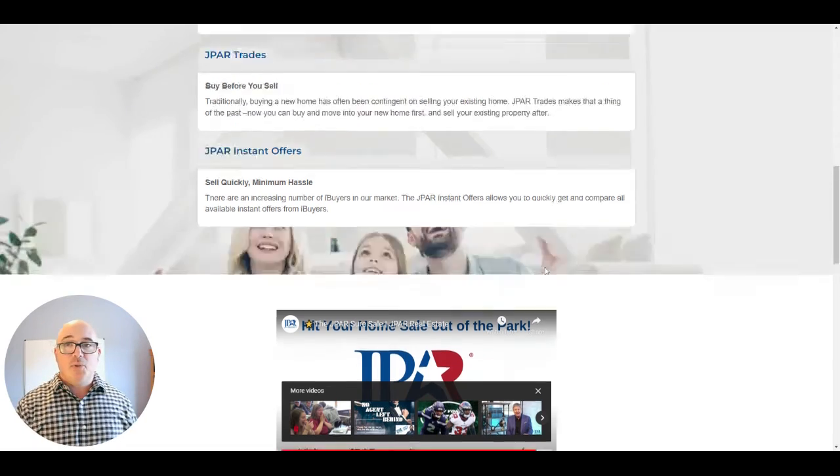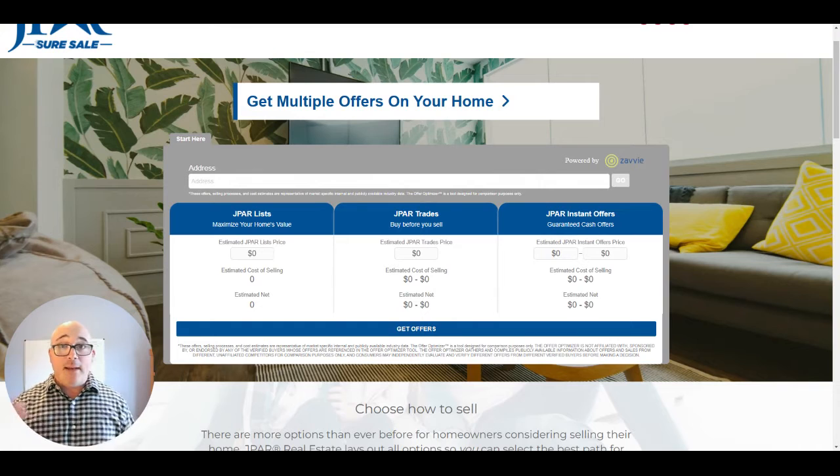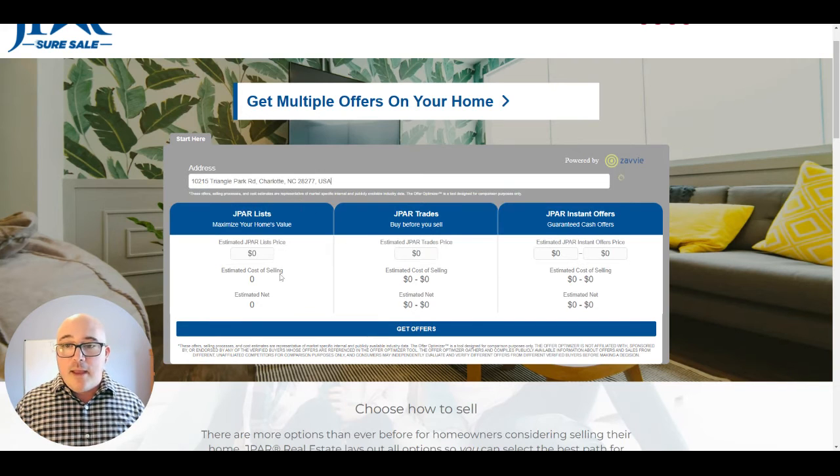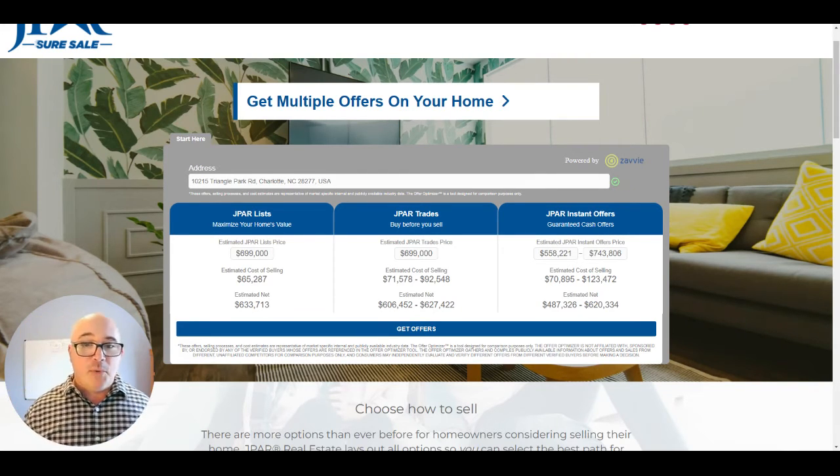So that's J-PAR SureSale in a nutshell. If you can stick around for a couple more minutes, I'm going to show you a real example of how that works. I just went into MLS and looked up the 28277 zip code to find a few properties for sale. There's currently one for sale in Argery, one of my favorite neighborhoods in Charlotte and South Charlotte — they have very cool Charleston-style homes. All we do is enter in the address. Let me type in 10215 Triangle Park Road, which comes up right here, and this is going to generate an idea of what you can expect from each of the three options.